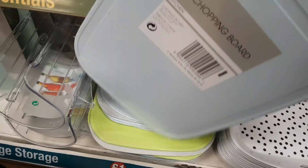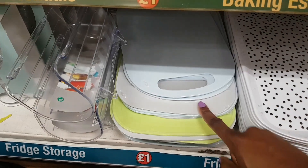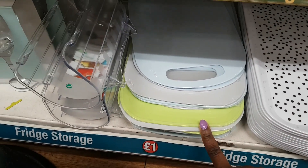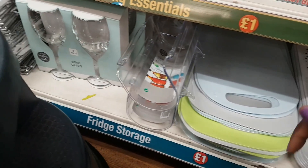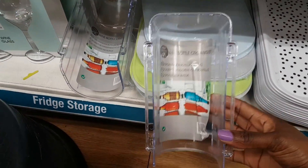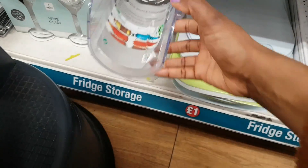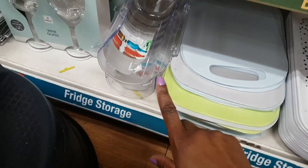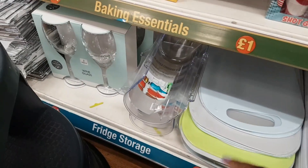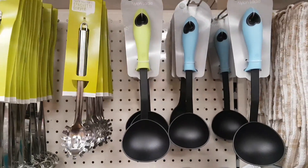Down here is a four-pack of shot glasses for a pound, which is good value. There are plastic chopping boards in blue, grey, and lime green, plus a wine bottle organizer. There's much more in the organization section to get to soon.